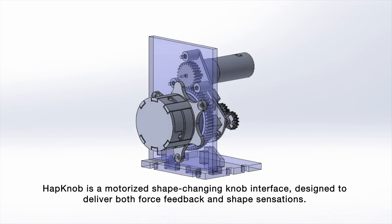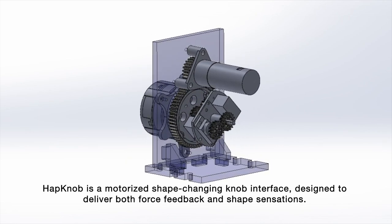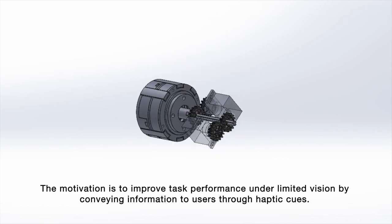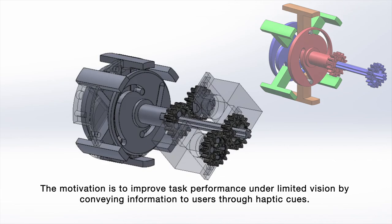Hatknob is a motorized shape-changing knob interface designed to deliver both force feedback and shape sensations. The motivation is to improve task performance in limited-vision scenarios by conveying information to users through haptic cues.